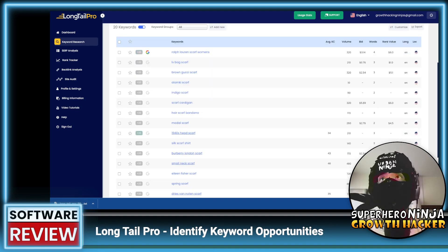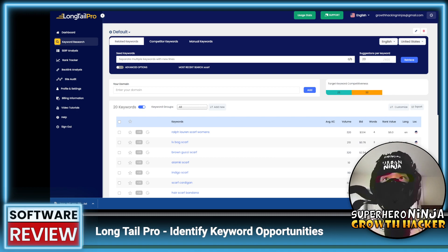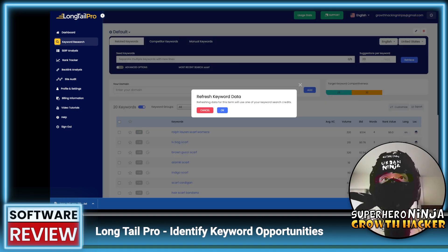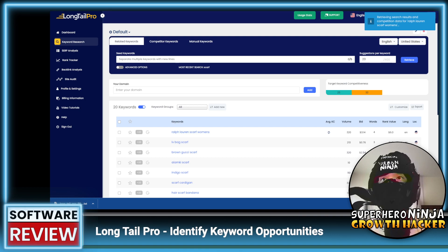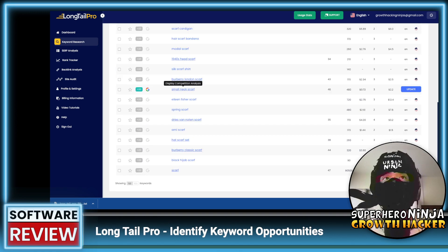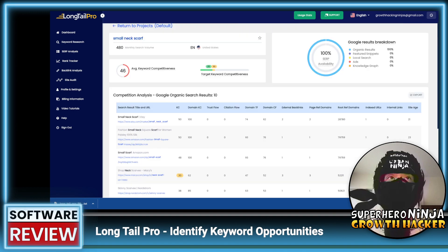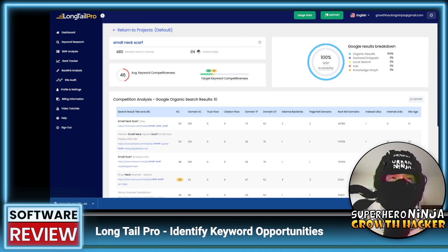Back in keyword research — the 'words' column shows the total number of words in each keyword phrase, so you can filter and sort by that. It looks like we have 20 keywords, but the competition analysis is still not done for most of them. For the ones that are complete, let's look at 'small neck scarf' — the average keyword competitiveness is 47, but the tool suggests targeting keywords in the 25 to 30 range, and I do see a 30 here.